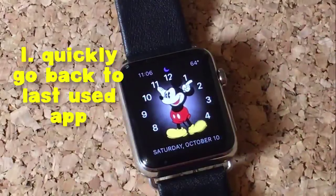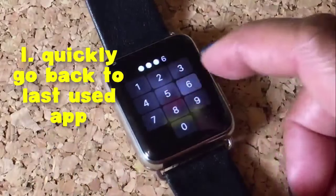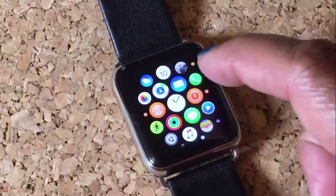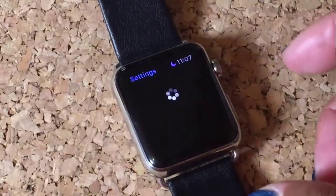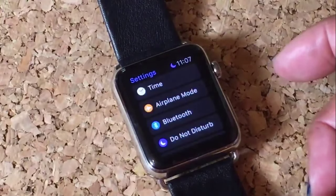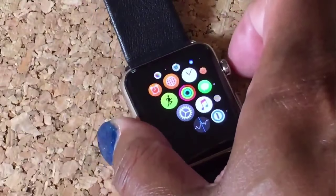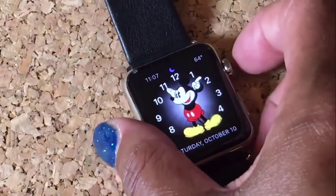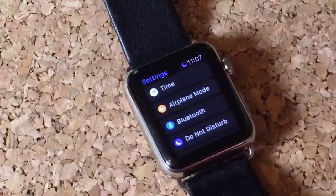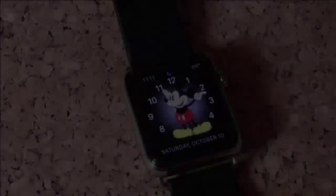The first tip is how to quickly go back to the last app that you just used. So let's pick an app first — I'm going to pick the settings app. So say I am at my clock and I want to get right back to that app I just used. It's so simple. Just double-click this crown button real quick and just like that, that's how you quickly go back to the last app you used on your Apple Watch.